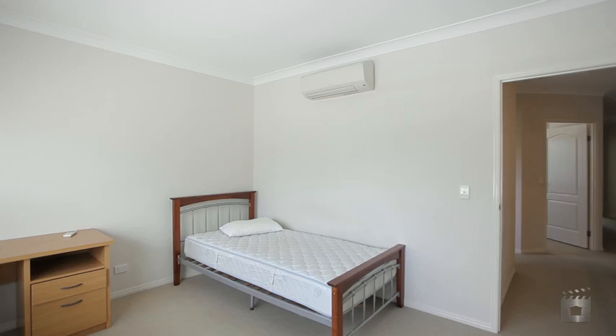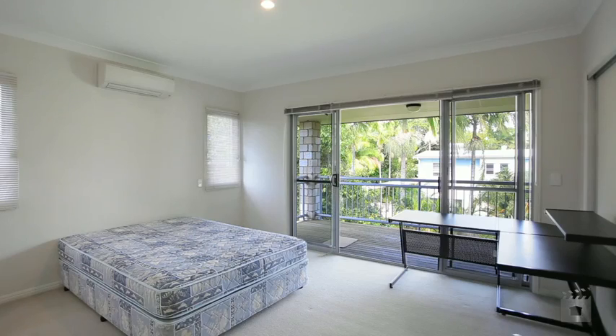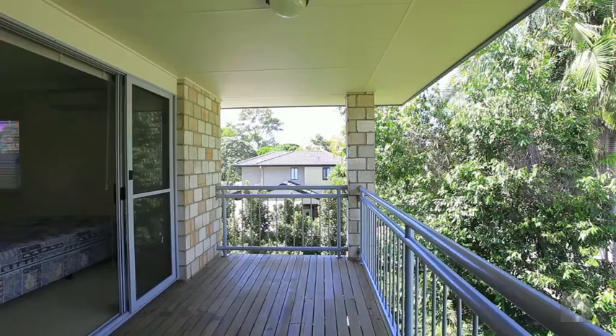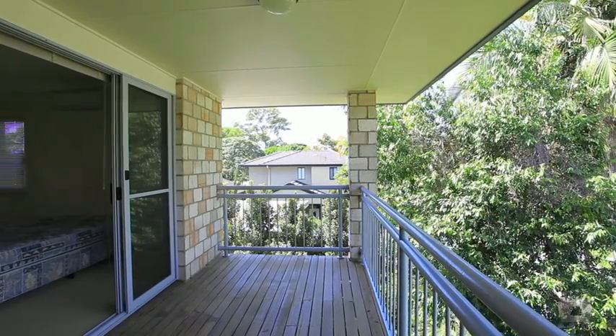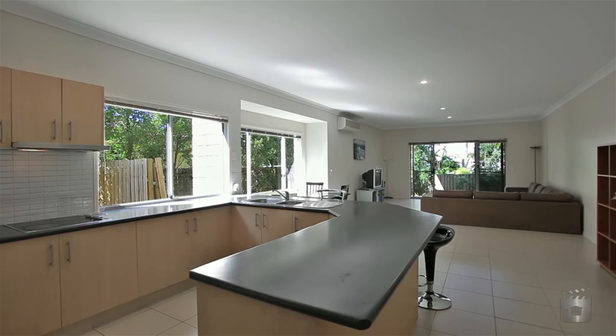Upstairs is equally as spacious, with three large bedrooms, all with their own air-conditioning units. The main bedroom features its own balcony and a large en-suite with double basins. Duplex, 160 Mini Street, Southport.